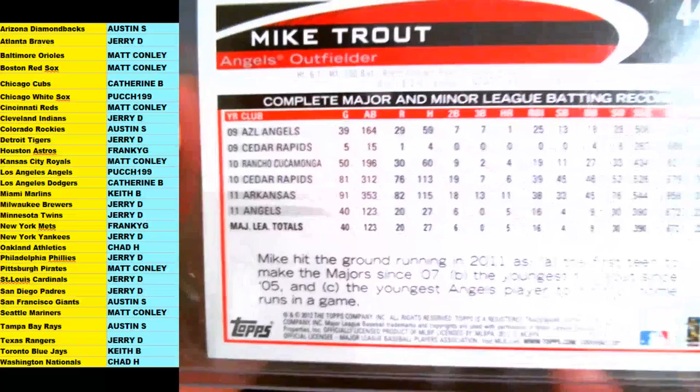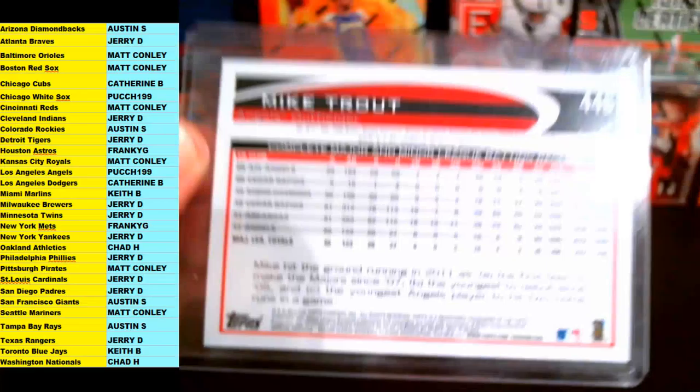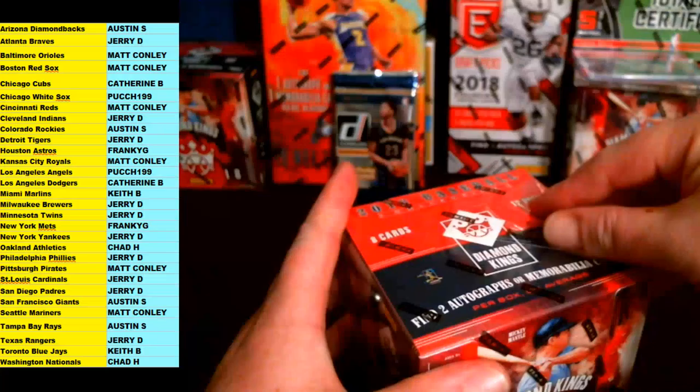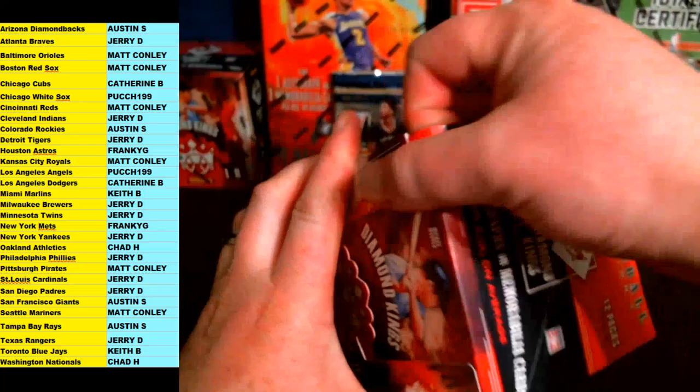Bonus card number two — Mike Trout. This is from Topps 2012, basically his second year card. He jumped in 2011 with the Angels, played 40 games. Angels LA going out to Pooch 199 — the Mike Trout 2012 Topps second year card. Very nice.